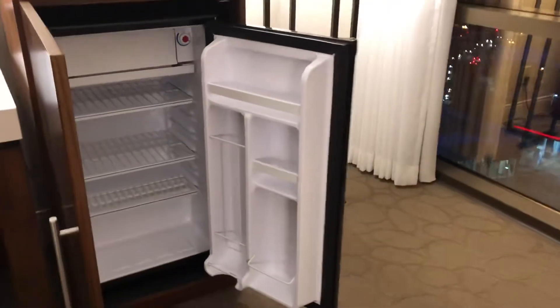Wow, this fridge is big! This is like a full-size fridge. Usually it's just a mini one, and it's functional — just checked.